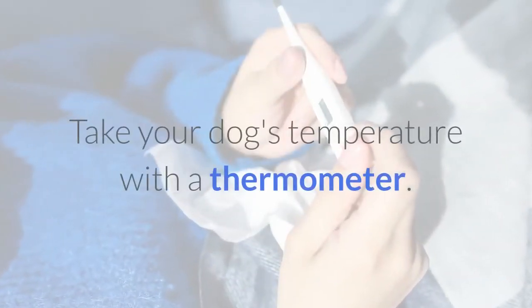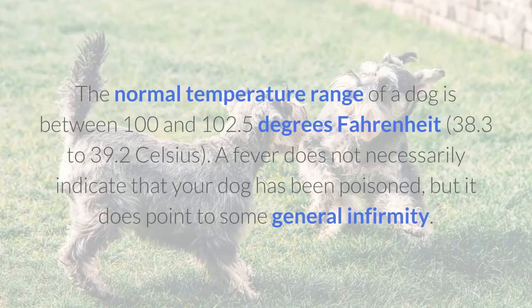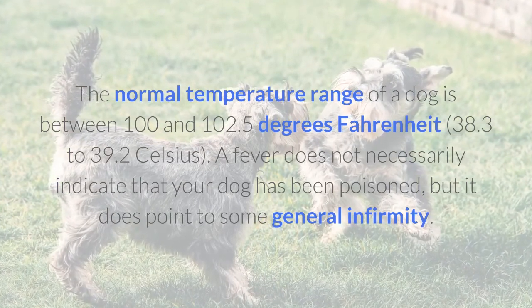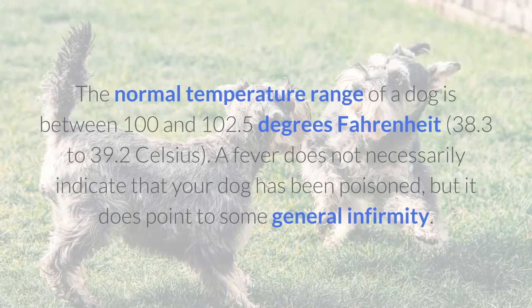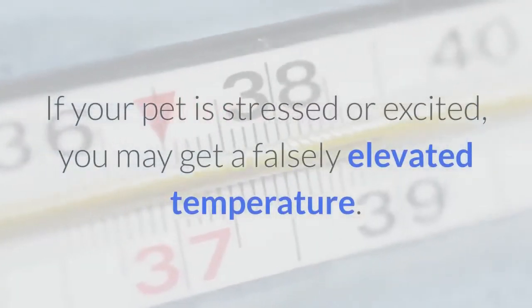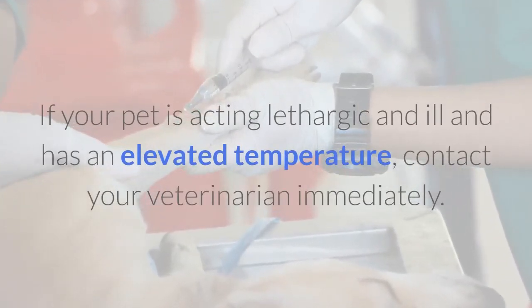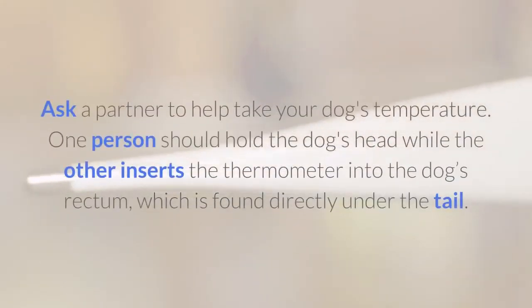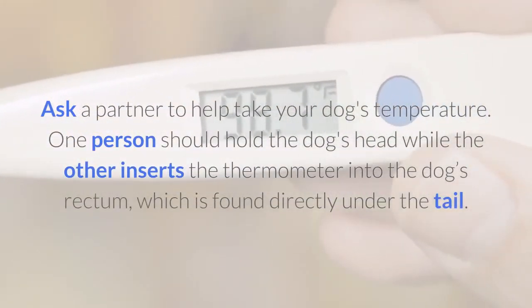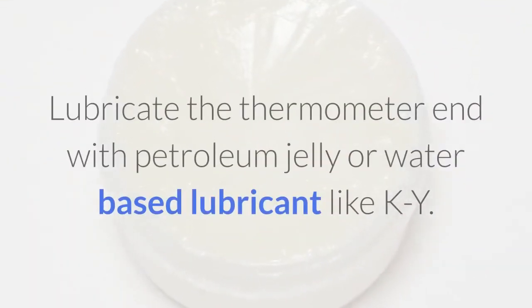Take your dog's temperature with a thermometer. The normal temperature range of a dog is between 100 and 102.5 degrees Fahrenheit (38.3 to 39.2 Celsius). A fever does not necessarily indicate that your dog has been poisoned, but it does point to some general infirmity. If your pet is stressed or excited, you may get a falsely elevated temperature. If your pet is acting lethargic and ill and has an elevated temperature, contact your veterinarian immediately. Ask a partner to help — one person should hold the dog's head while the other inserts the thermometer into the dog's rectum, found directly under the tail. Lubricate the thermometer end with petroleum jelly or a water-based lubricant like KY. Use a digital thermometer.